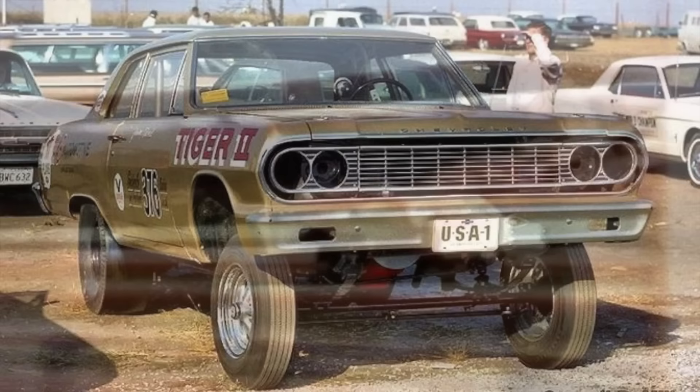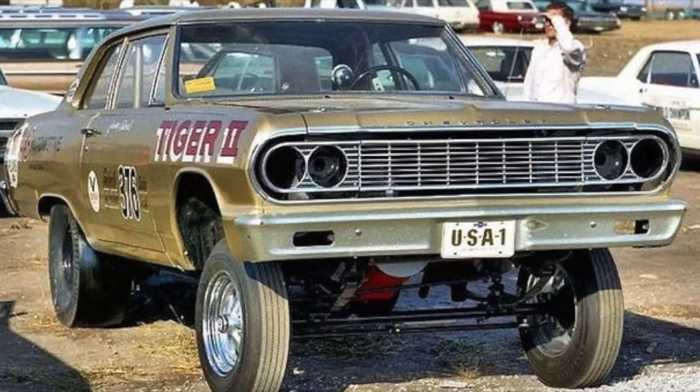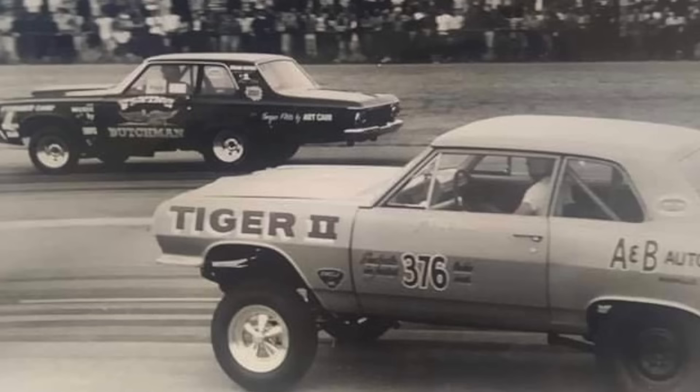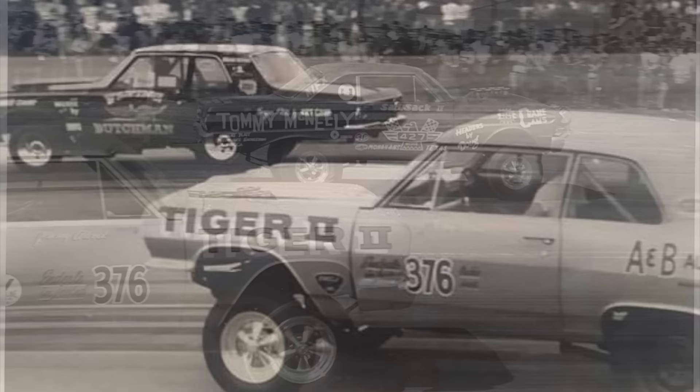In the early days of this car's history, it had a 376 cubic inch small block Chevy, fuel-injected with a roller cam — the best of everything for 1965. Things changed quickly though, and by 1966 it had a 427 big block Chevrolet engine in it with Hilburn injection and nitromethane in the tank.